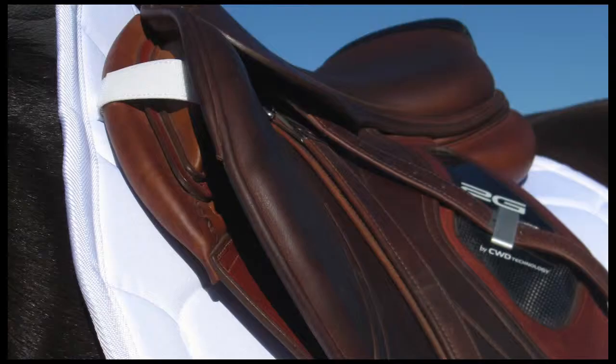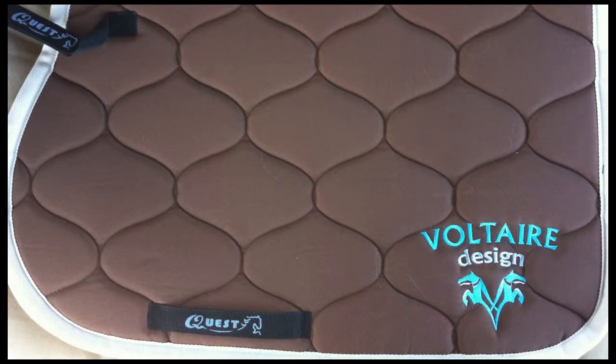We have everything from saddle pads to polo wraps for horses. Our saddle pads are infused on the bottom with our far infrared fibers, which helps to promote blood circulation and reduce any sort of back soreness or muscle tension. The top part of our saddle pads are coated with what we call the Lotus Effect — they're completely water repellent, quick dry, easy to clean, and everything is machine washable.